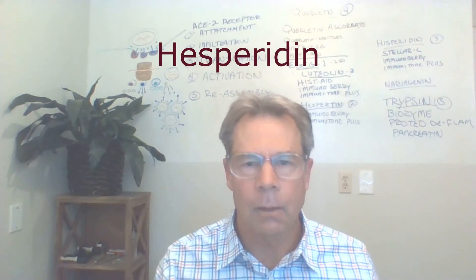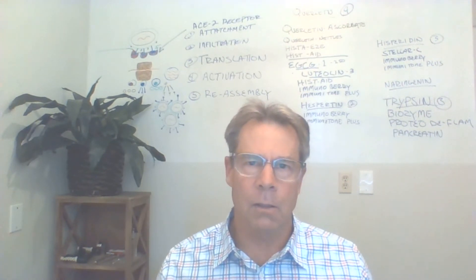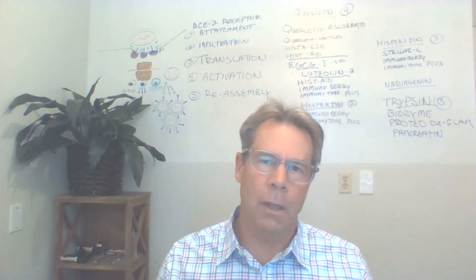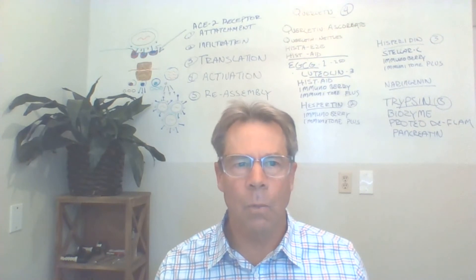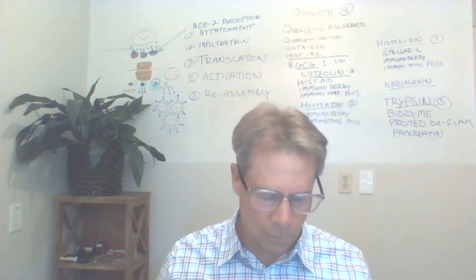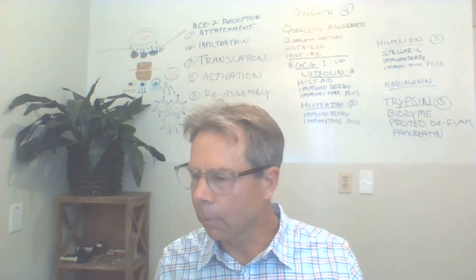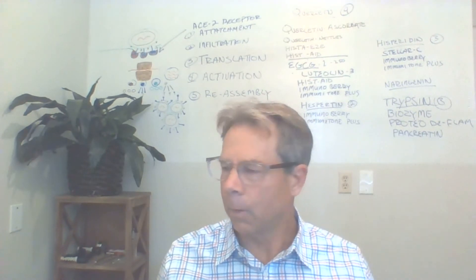Now we're going to look at hesperidin. Hesperidin is also associated with interference of viral attachment to the cell receptor docking site, as well as the translation of genetic material — essentially a stranglehold on the virus's ability to make its own parts from our DNA or RNA. Three products I use here are the Immunoberry liquid, Immunotone Plus, and a third product with citrus bioflavonoids containing 50% hesperidin. That third one is currently on back order but should arrive in about a week.